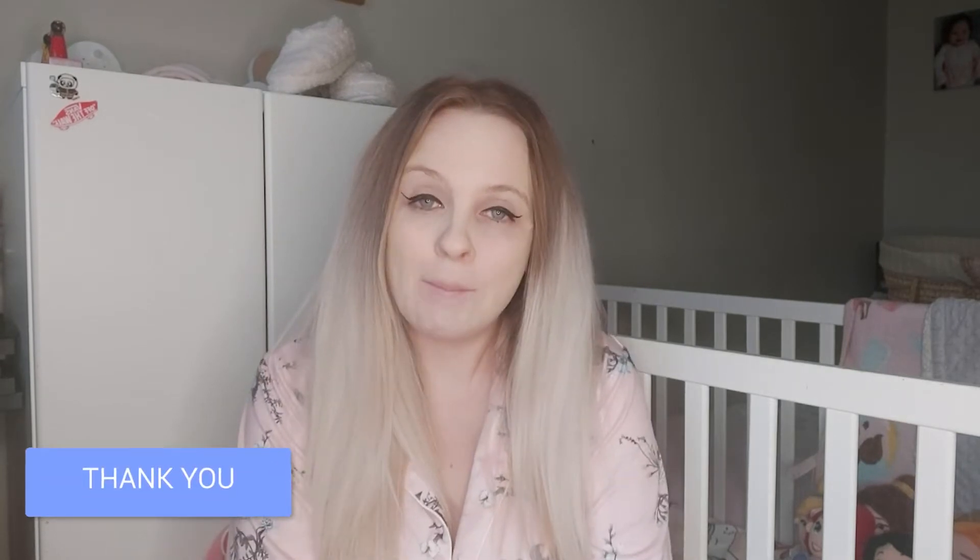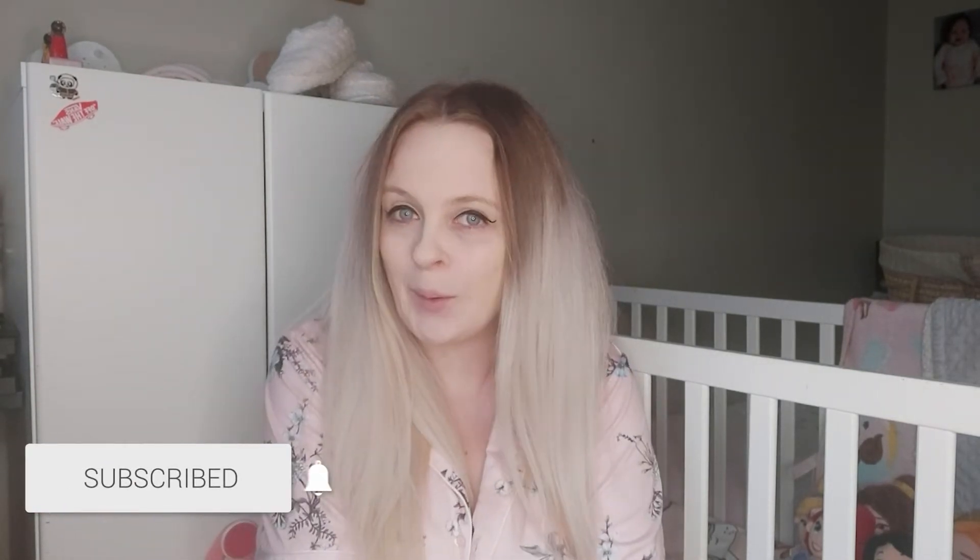Hey there, you lovely lot, and welcome back to my YouTube channel. Today's video is going to be what I got Ava for Christmas. I hope you enjoy today's video and make sure if you do to like, subscribe, and hit that bell button so you don't miss out on any future videos. Let's get this one going.